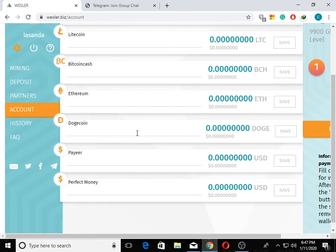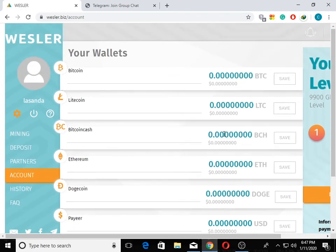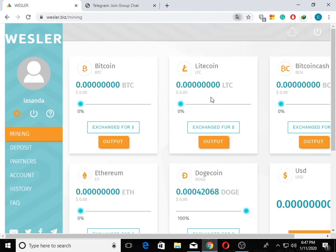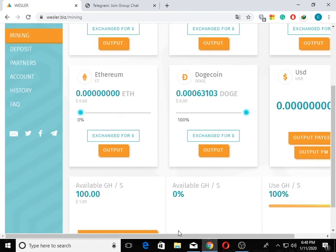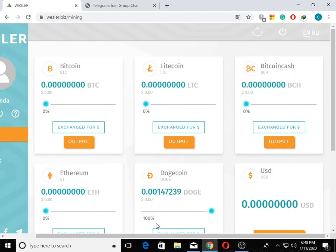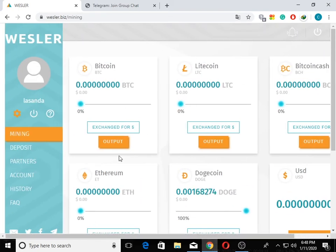You can also do the mining of Dogecoin and set up a mining account. This is cloud mining. You can also download the description of the video.